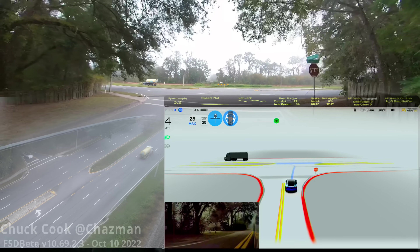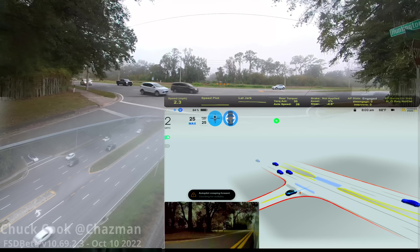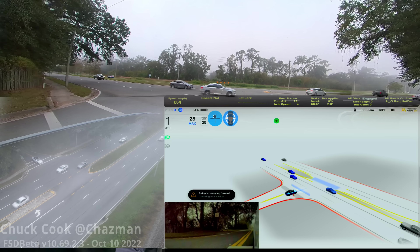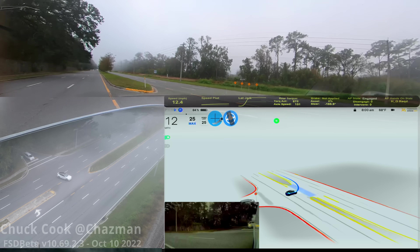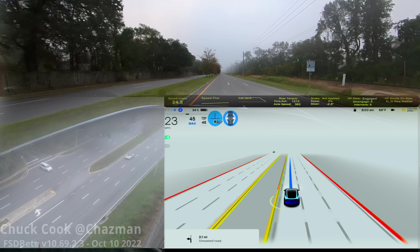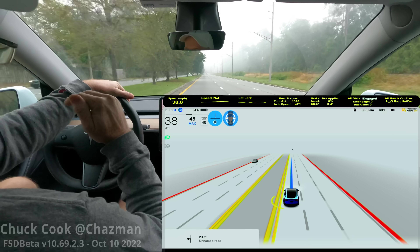Here we are on protected left turns in a little bit of fog. A little stop, a little creep — this is that morning rush hour that sometimes gets busy. We've got a nice gap to the left and it should go all the way through since we're clear to the right. And look at that — very nice job. It went into the left lane very smoothly. One for one.